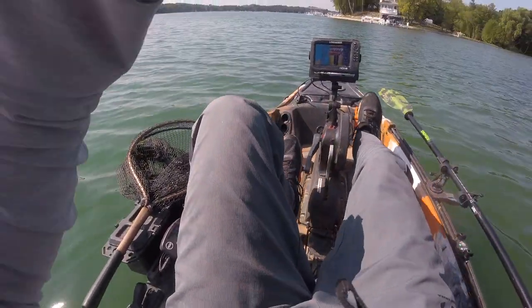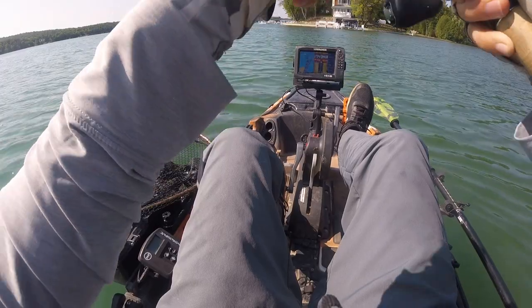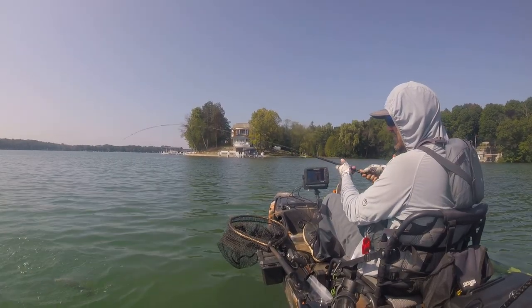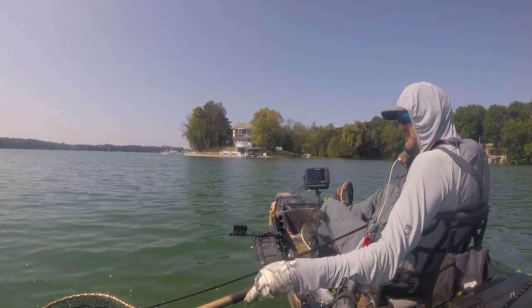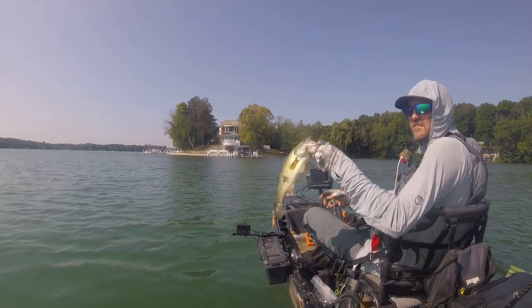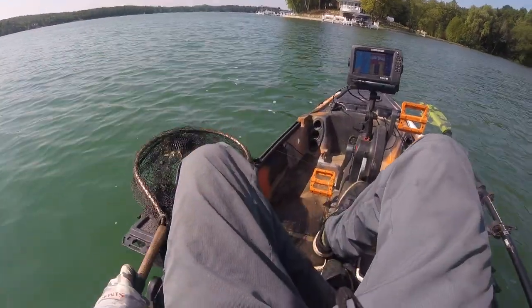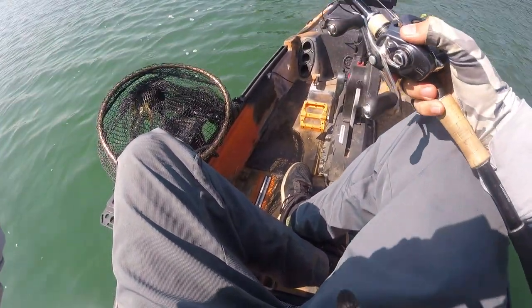There you go — little guy, like 14 inches. I think I got them figured out. I'm catching most of my fish along the main lake points in about 6 feet of water on the weed edges. I'm going to bounce around from point to point and see what I can figure out.